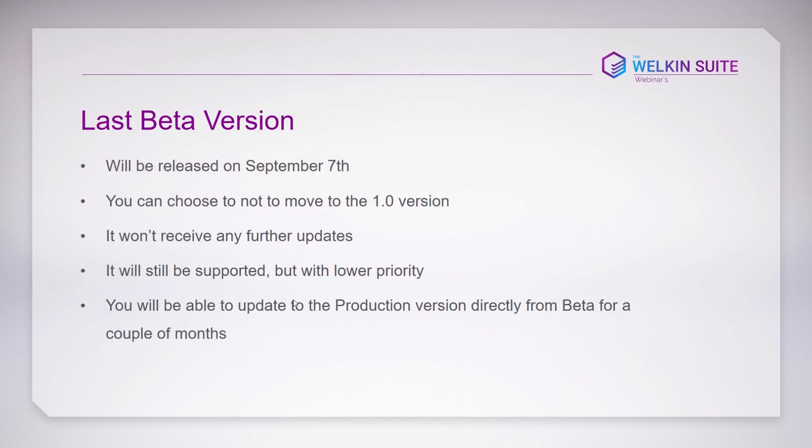The last beta version will be released today, in a couple of hours. One important thing about this beta version: you can still choose not to move to the paid version and remain on beta. It won't receive future updates, but it will be fully operational. Our support will still answer your questions, though at a slightly lower priority than subscription users. You'll also be able to upgrade directly to the production version from beta for a couple of months.